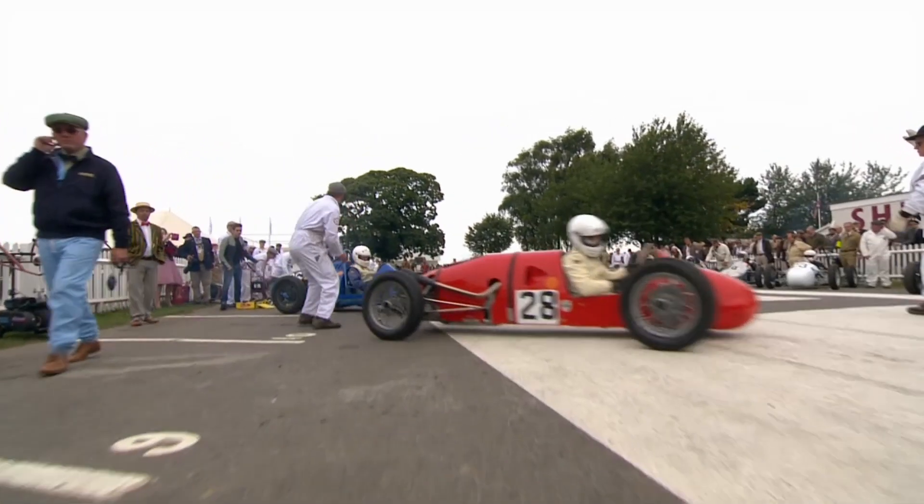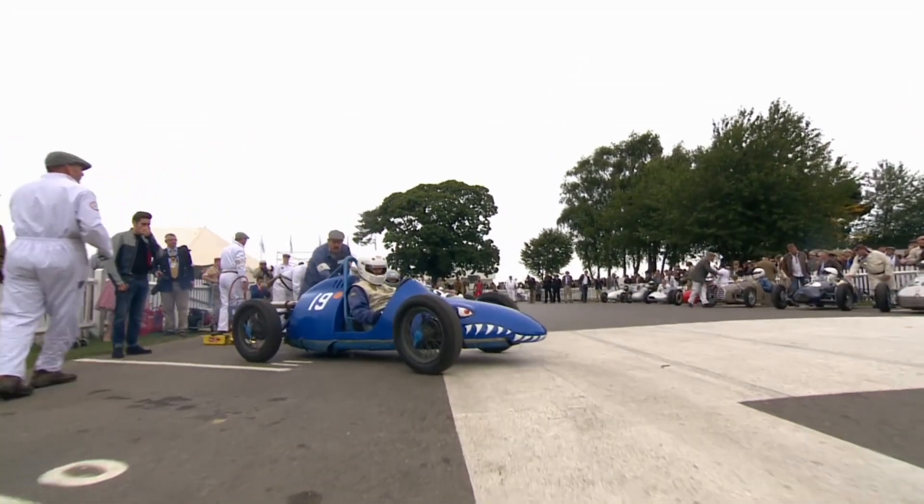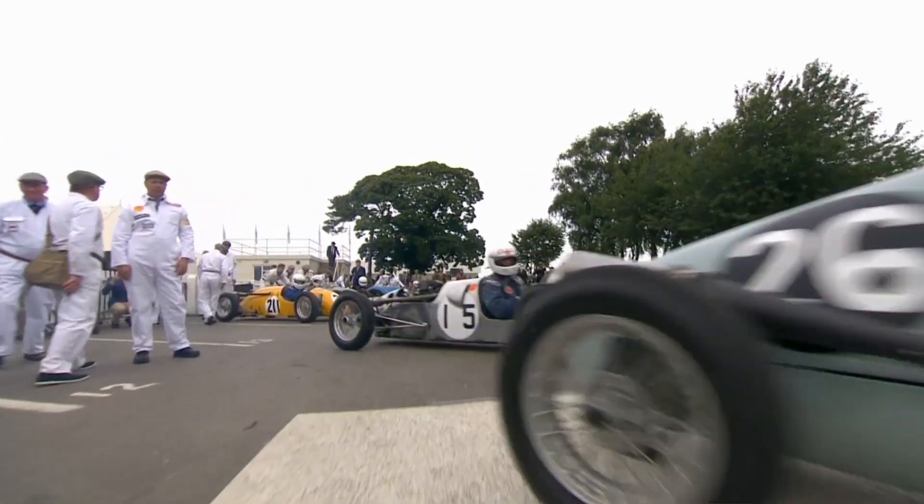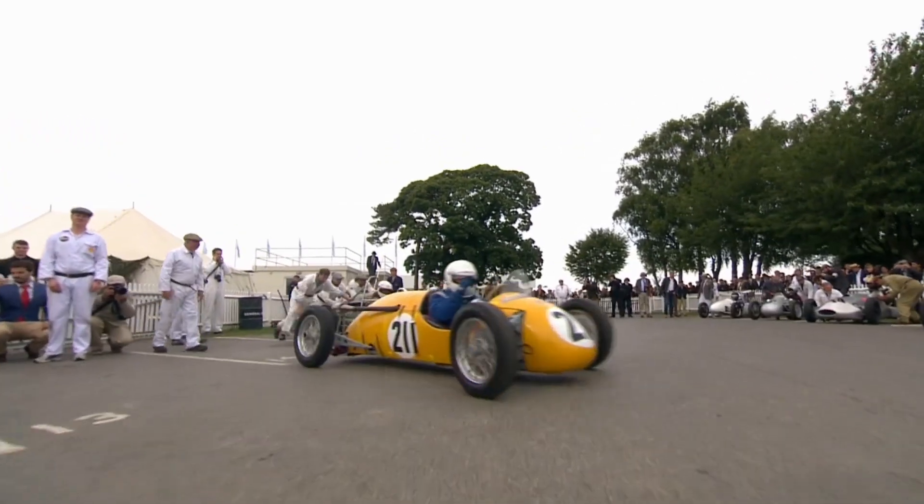You start by sending the cars out of the assembly area onto the grid. There's the Cousy, which is a very bizarre piece of equipment - a French machine.